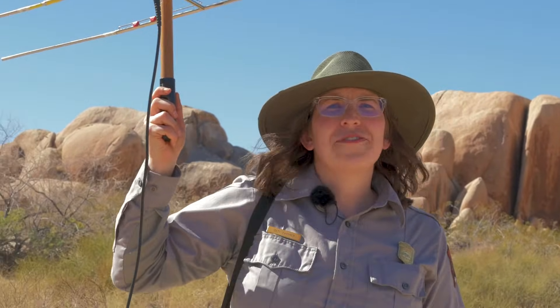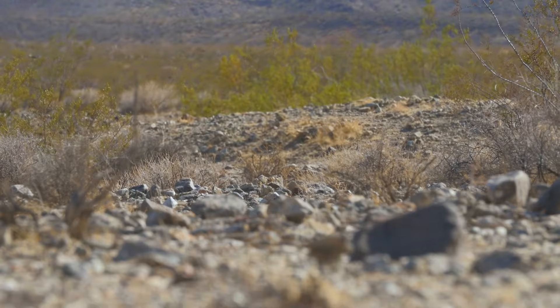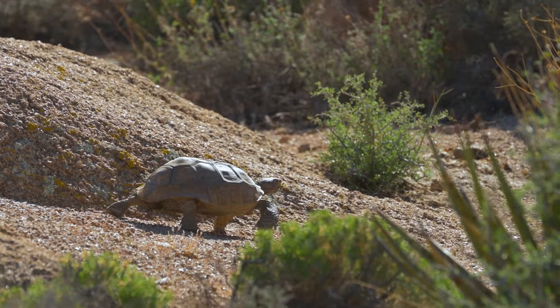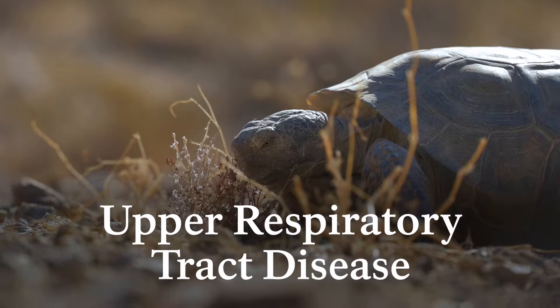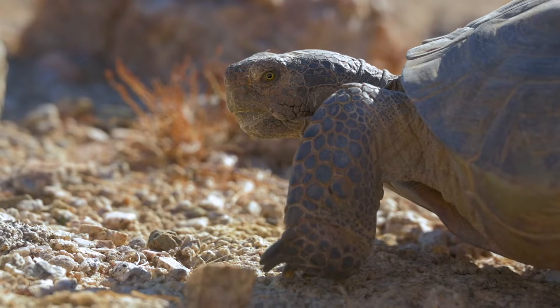Finally, tortoises face pressure from climate change and drought. Despite their many adaptations that help them survive in the desert, they do have their limits. Thanks to climate change, the Mojave Desert is experiencing rising temperatures and more severe droughts, and studies project that tortoises will lose most of their suitable habitat as this trend continues. To add insult to injury, climate change also makes them more susceptible to disease. Upper respiratory tract disease, first found in the late 80s and early 90s, can be lethal on its own, but it's made deadlier by drought conditions. Altogether, this paints a pretty bleak picture of the future.